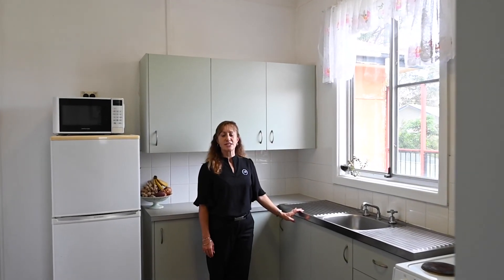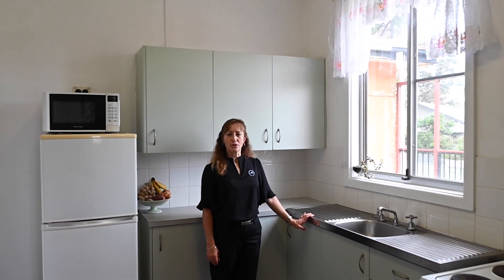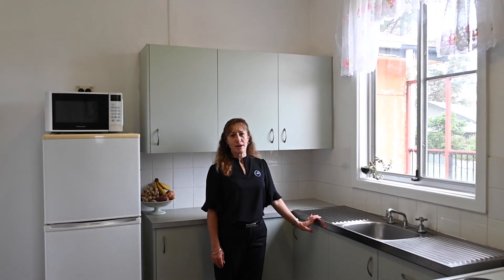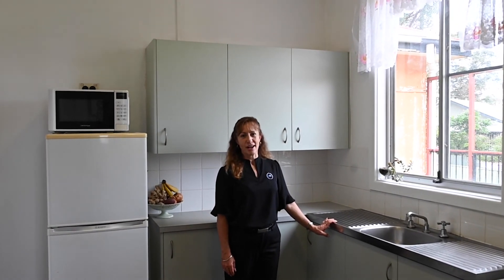Opportunity has just come knocking with this new listing at Muguga Real Estate. If you're looking to enter the market or increase your portfolio, this one just might tick all the boxes. Welcome to 38 Diamond Head Drive, Sandy Beach.